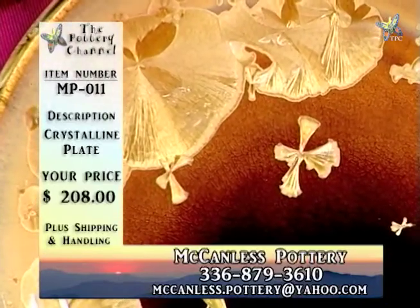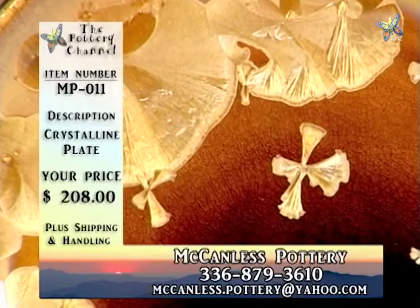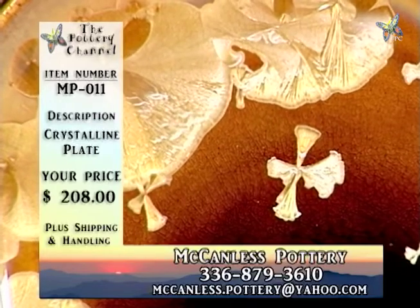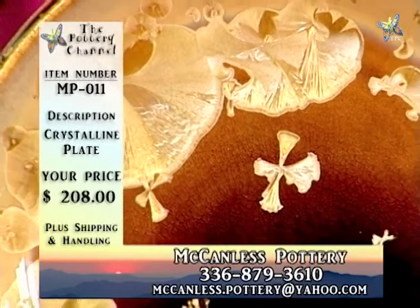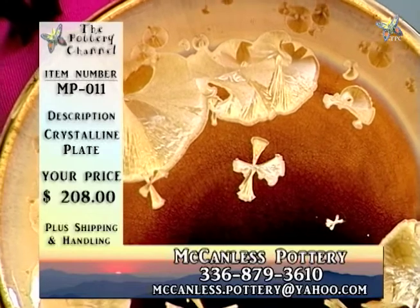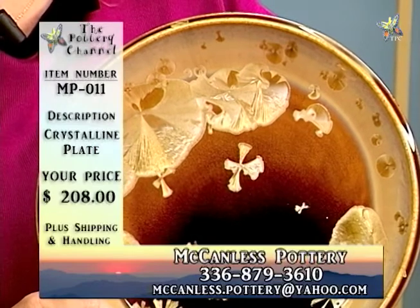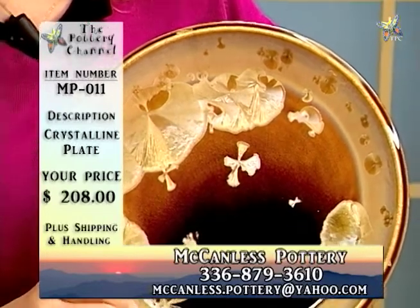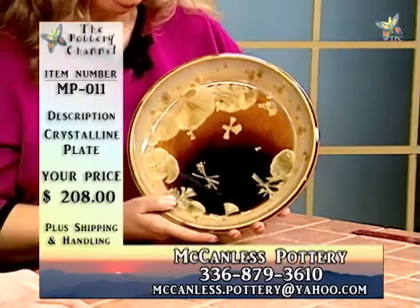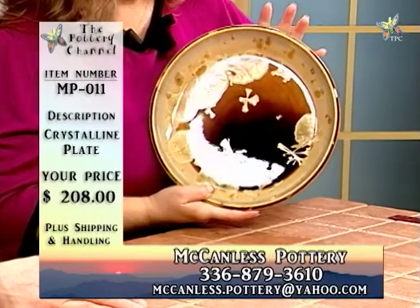In Seagrove, we've become very savvy in shipping pottery, which takes a lot greater care than typical shipping. Every piece we ship is wrapped in paper, followed by bubble wrap, then boxed once in popcorn and then boxed again. The piece is then insured so that if anything does happen to it, you can recover your purchase. That's MP011, the crystalline plate, $208.